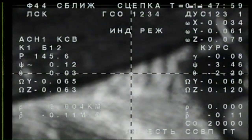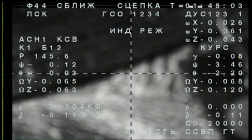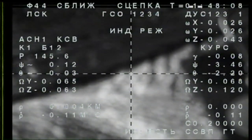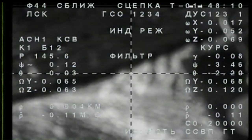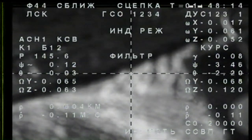We confirmed the same. Docking confirmed at 5:48 p.m. central time, 6:48 p.m. eastern time, over southern Russia. On the 50th anniversary of Tranquility Base, a multinational crew has pulled into port at the International Space Station.